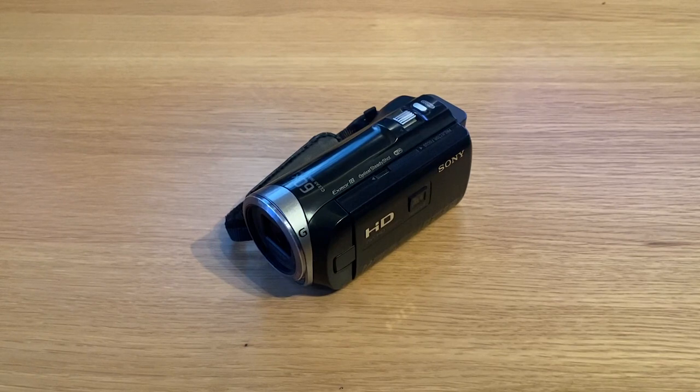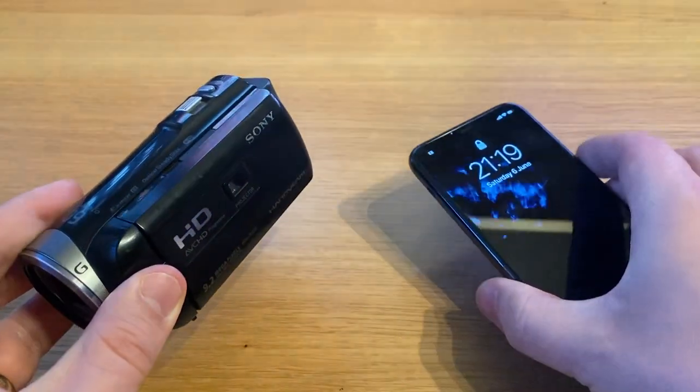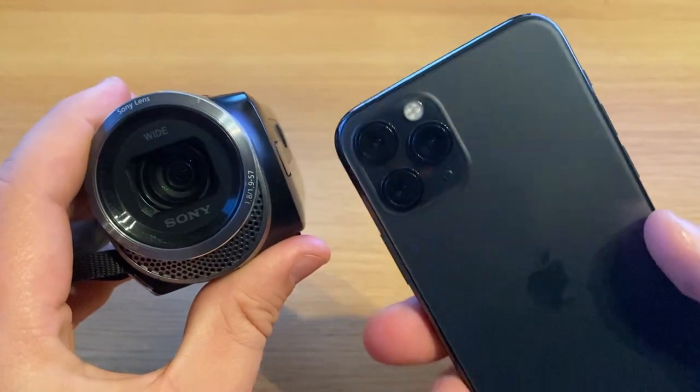However, recently I came to the realization that probably my smartphone, the iPhone 11 Pro, records better footage than this camera, and I came to question whether I should even use it at all. So I thought I'd turn this into a video and compare footage taken with the iPhone 11 Pro against this Sony camcorder.